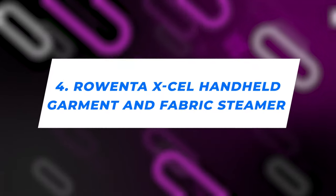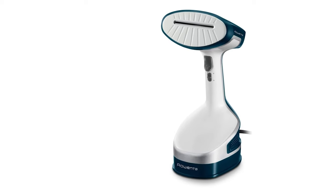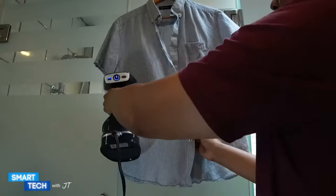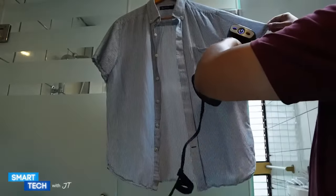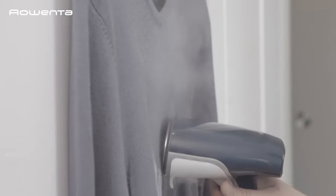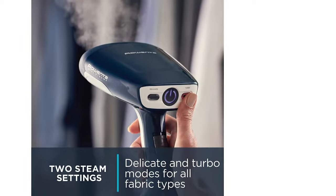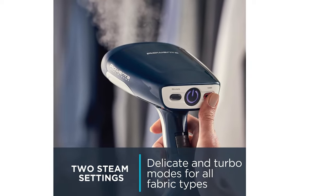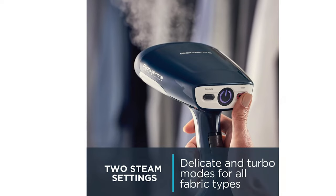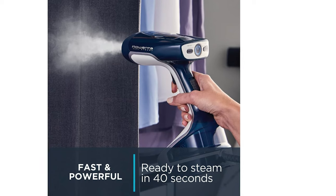Number 4: Rowenta XL Handheld Garment and Fabric Steamer. Introducing the Rowenta XL, where efficiency meets elegance in garment care. A handheld steamer that's faster than your morning coffee machine — perfect for those 'I overslept but still need to look fab' moments. Its chic design, paired with a grip that feels just right, makes it your go-to buddy, whether you're breathing life into your favorite dress, the living room sofa, or those lavish curtains. Its steam battles wrinkles across a range of fabrics, from the most dainty silks to the rugged terrains of cotton.